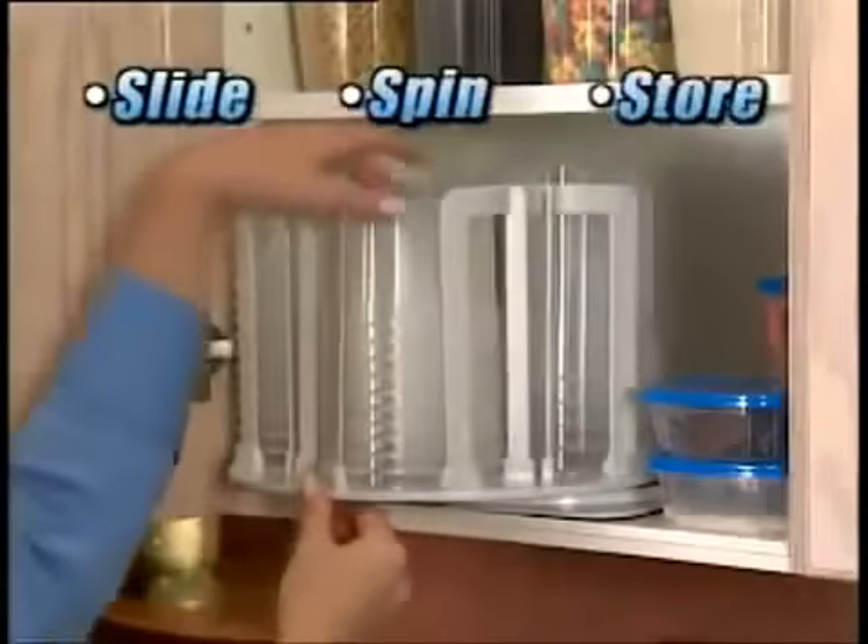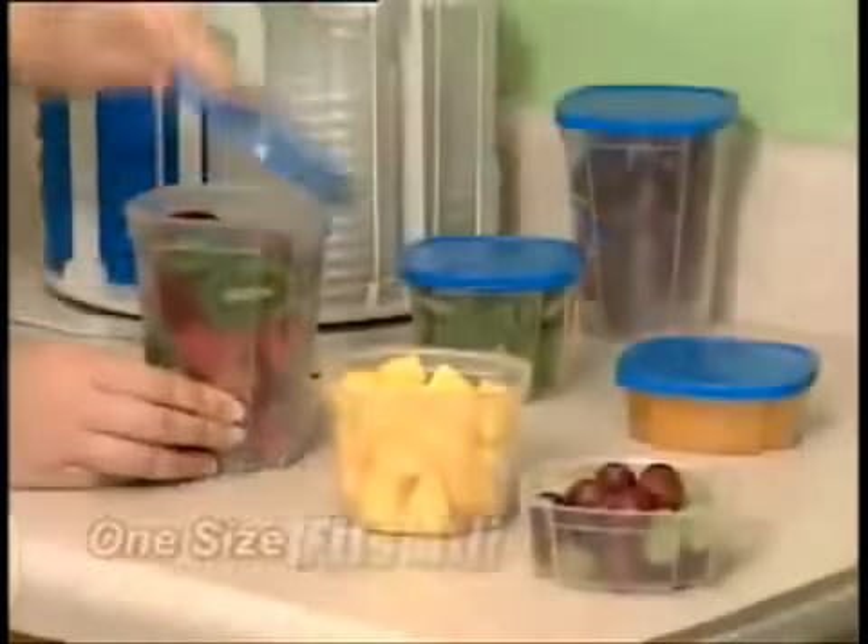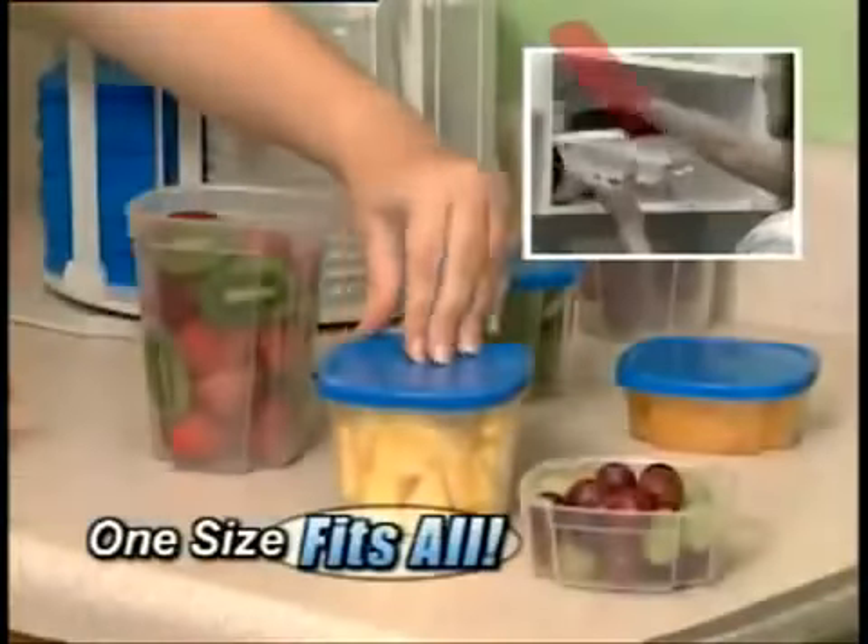Just slide, spin, and store. SmartSpin's locking lids are spill-proof, but open with the touch of a finger. And because one size lid fits all, you'll never go searching again.